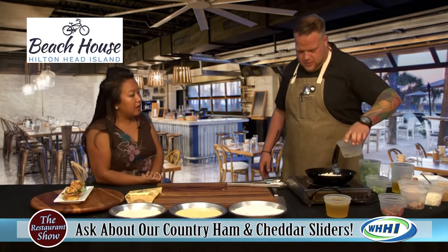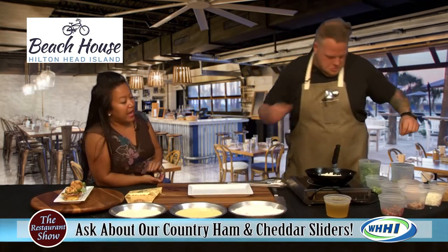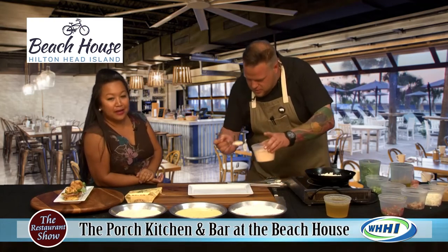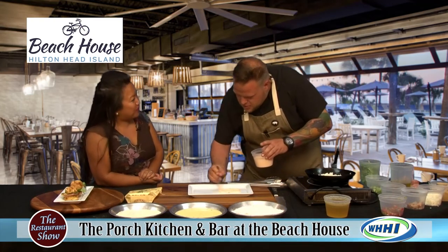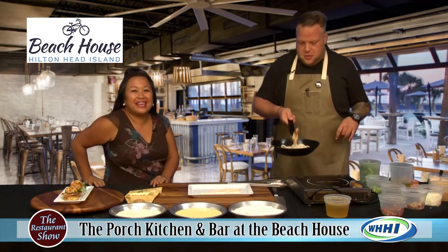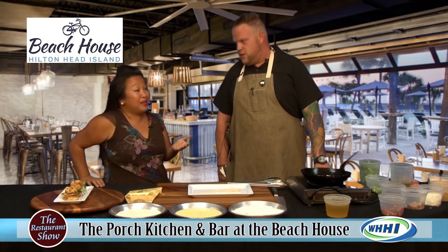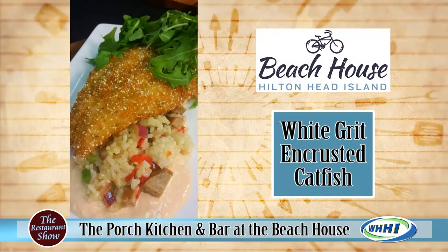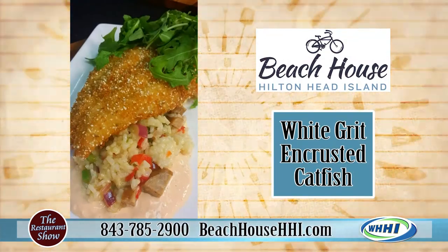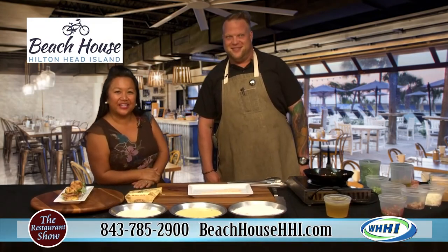As far as outdoor and indoor dining, it's ready to rock and roll. If you are enjoying a day at the beach, you are more than welcome to come up. Please check them out — hours of operation, they are open at 11 AM every day. If you're taking a walk on the beach, stop on by, come out, hang out. We've got an oyster roast going on starting Sunday through Wednesdays. Great time to check them out. Come see them at the Porch Southern Kitchen and Bar at the Beach House on Caligny Circle.